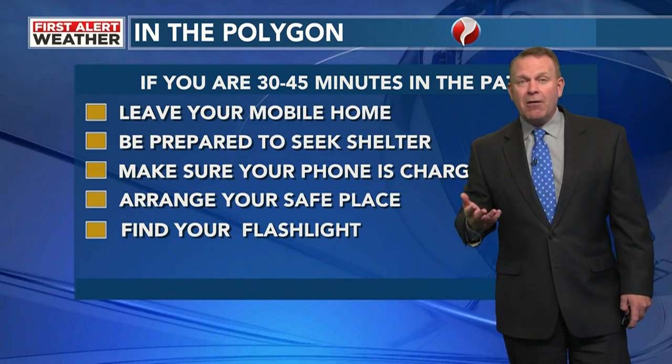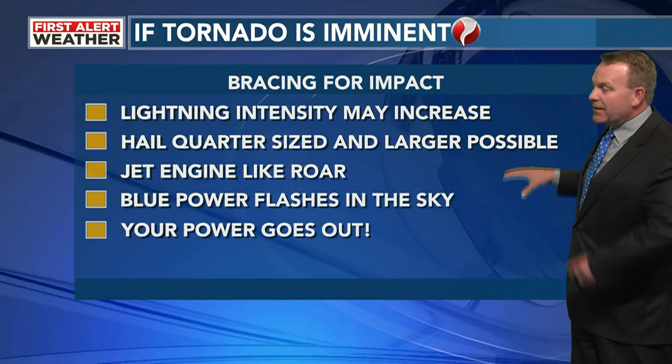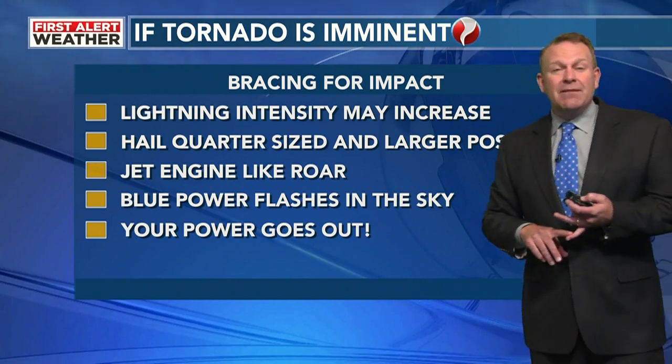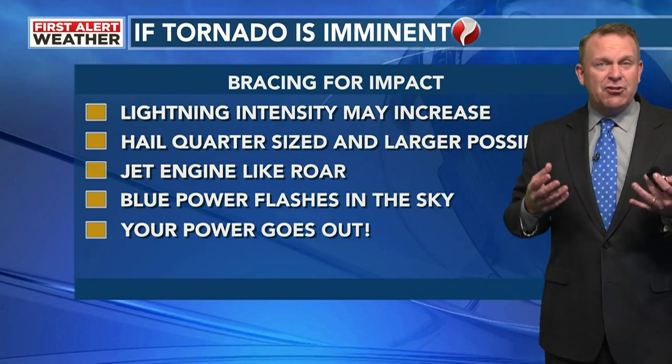Prepare to lose power — find your flashlight. Think about what time of day it is: if you lose power at night during an outbreak of severe weather, you may not have power for several hours. If the tornado is imminent, brace for impact. Signs that a tornado may be imminent include increasing lightning intensity — research shows there's what's called a lightning jump, where lightning really ramps up ahead of a developing tornado.